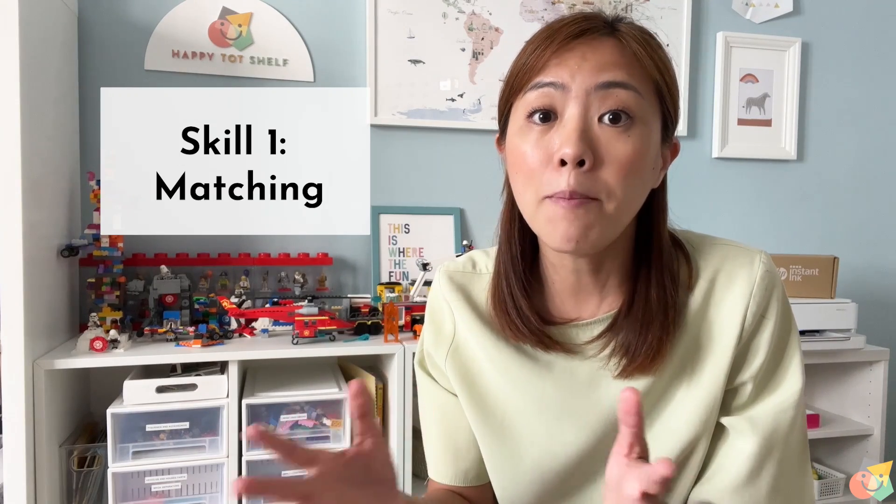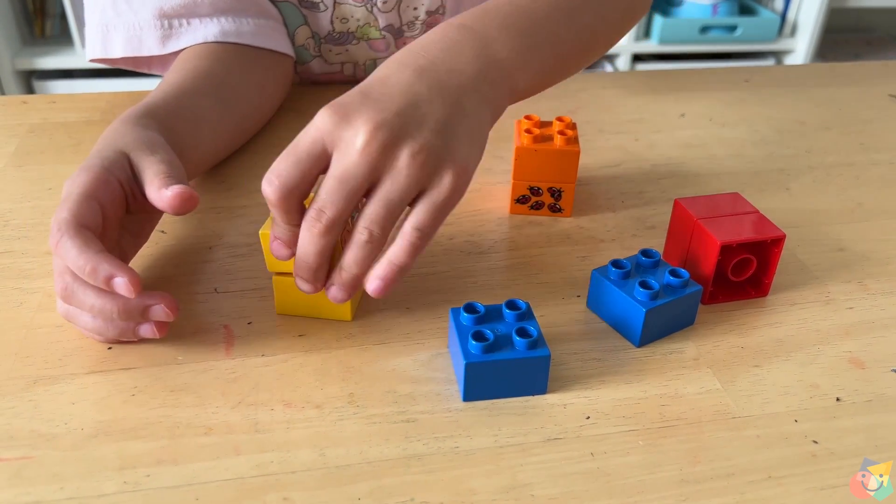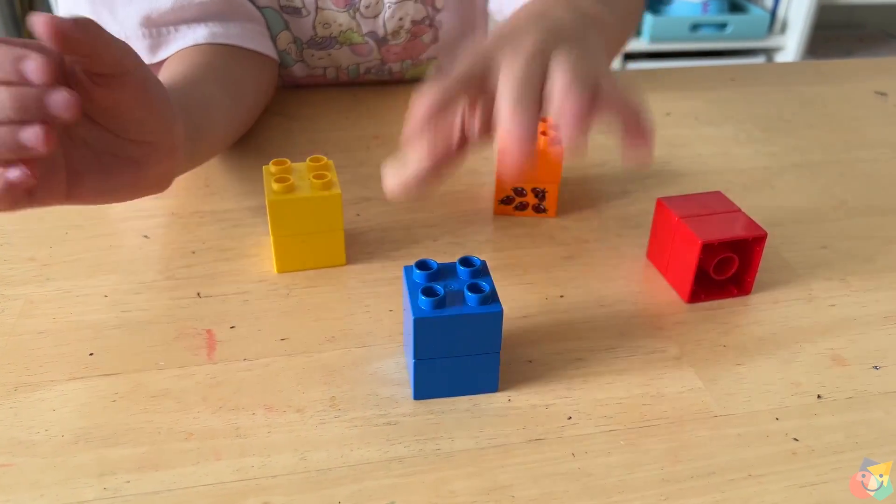Skill number one is matching. This is the ability to see similarities in things like sizes, shapes, and colours, and match these similar things together. For example, when children stack blocks of the same colours together, they are doing matching.